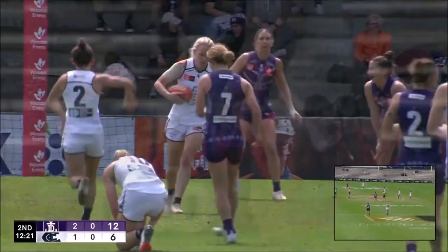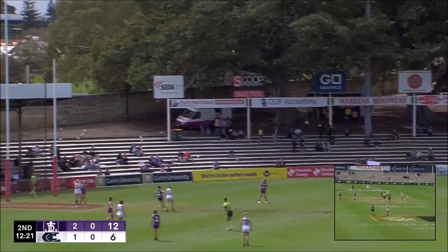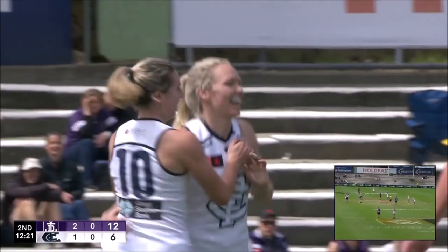It was just getting it out on the hands and getting it out in front of McWilliams. They're not overusing the footy early in this quarter, and that's important. But even better, 71% efficiency, Jace, in the first couple of minutes of the quarter.